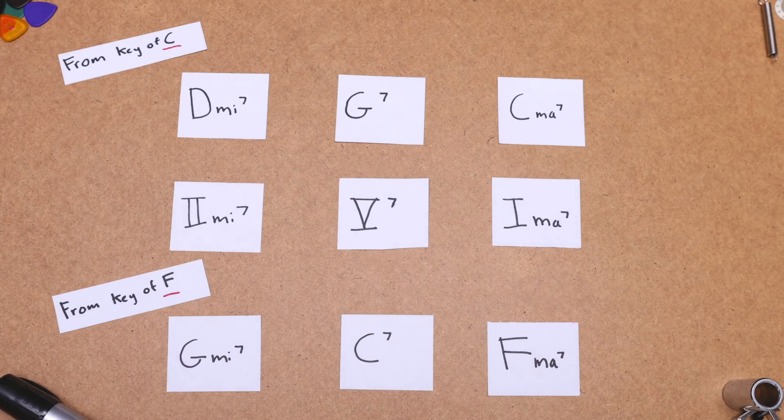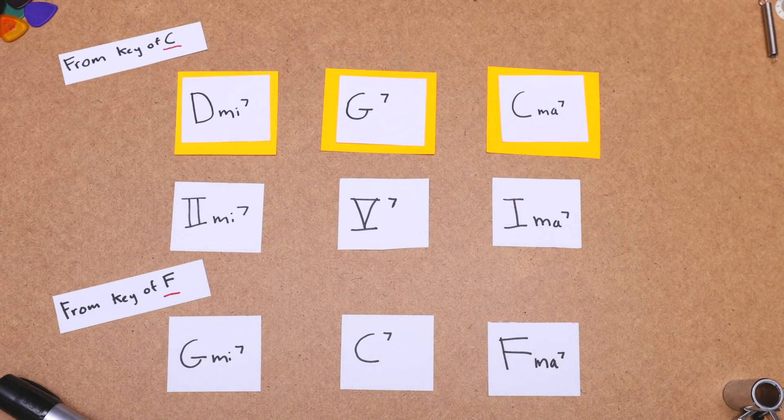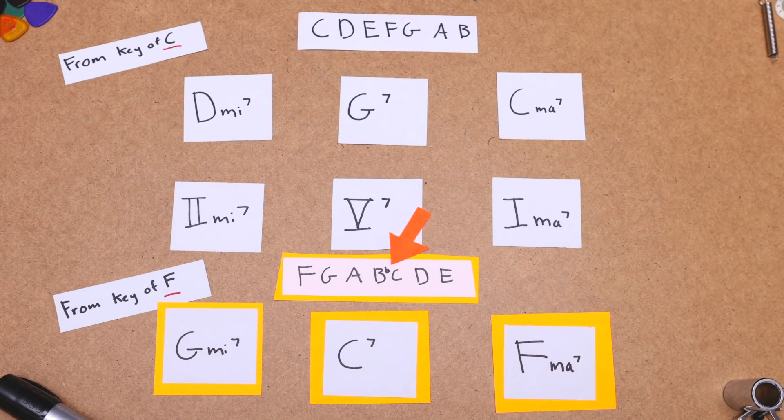That would be an example of a very common chord progression that you might come across in jazz. We're going between two keys here, those keys having one different note. Soloing over top of this wouldn't be too hard to conceptualize. When you're playing over the 2-5-1 in C, you would play all natural notes. When you play over the 2-5-1 in F, the only note that would change would be the B, which becomes a B-flat. In jazz, you might also find abbreviated versions of this 2-5-1 progression — sometimes it just goes from a 2 to a 5, or other times it's just 5 to 1.